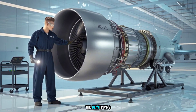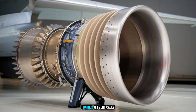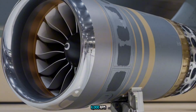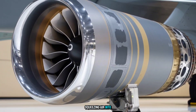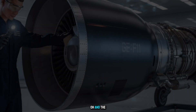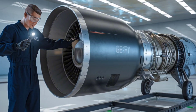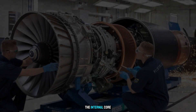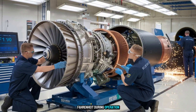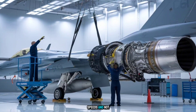This beast pumps out 29,000 pounds of thrust in full afterburner — enough power to launch a fully loaded fighter jet vertically. Inside, a nine-stage high-pressure compressor spins at over 11,000 RPM, squeezing air into a near-liquid state before it explodes into forward thrust. The turbine blades are made from heat-resistant alloys that survive temperatures hotter than lava. The internal core of the F-110 hits 3,500 degrees Fahrenheit during operation — that's not an exaggeration.